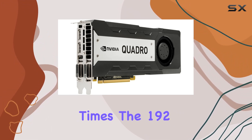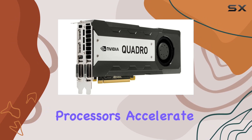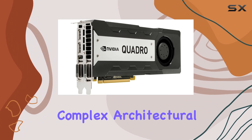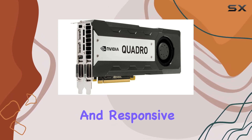The 192 CUDA cores are the workhorses behind the Quadro K6000's performance. These parallel processors accelerate a wide range of tasks, from real-time ray tracing to AI-enhanced workflows. Whether you're designing complex architectural models or editing high-resolution video footage, these CUDA cores ensure that your workflow remains fluid and responsive.